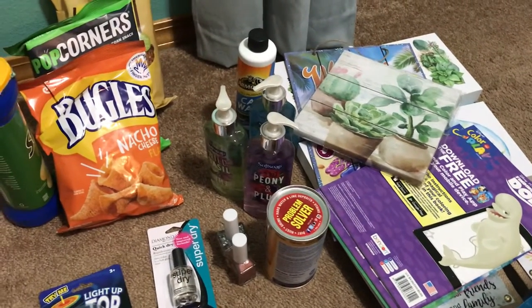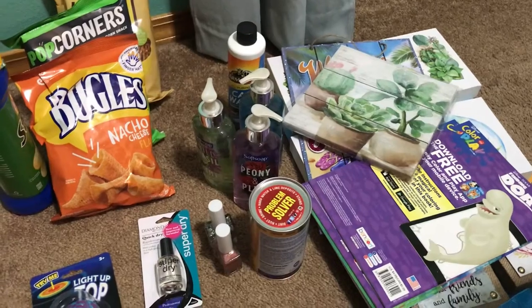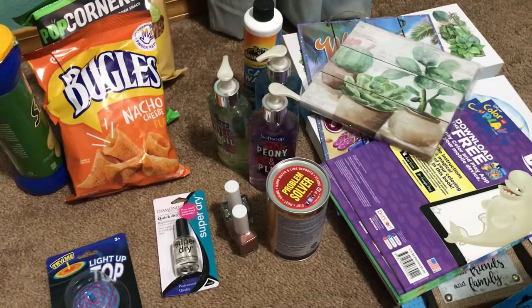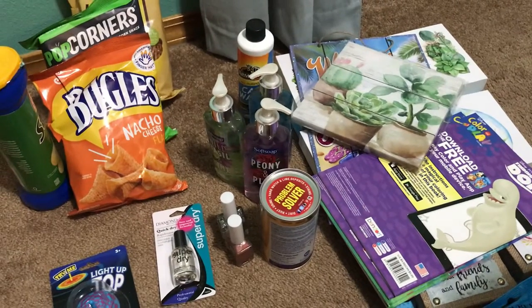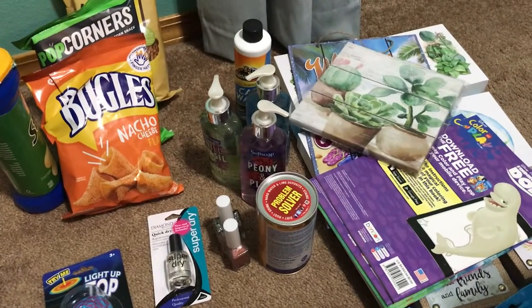Hey guys, it's Angelica and I have a new video for you guys today. I decided to do a quick Dollar Tree haul — I went to Dollar Tree today and a couple days ago, just wanted to share what I got.